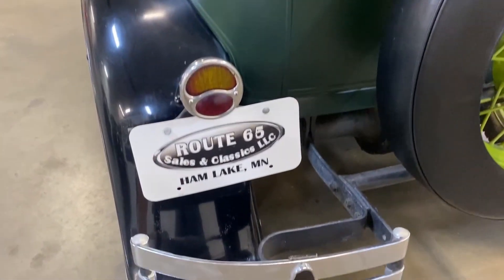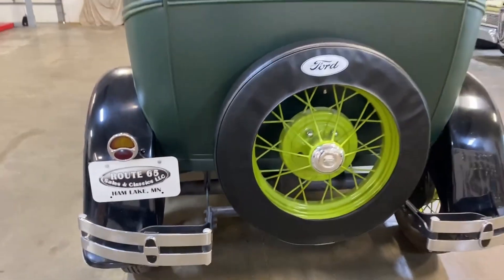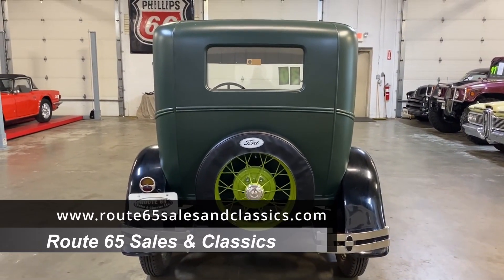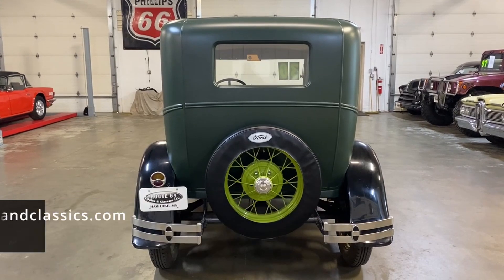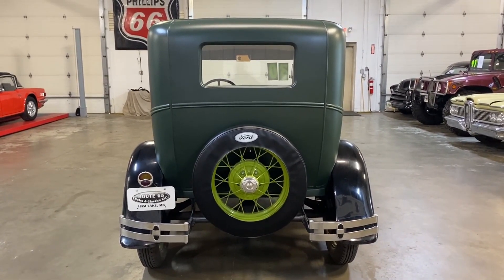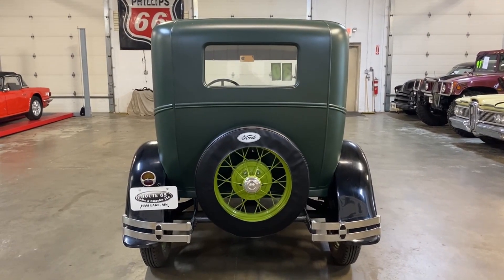There's a working brake and tail light in the back as well. You can definitely see more pictures of this Model A on our website at www.route65salesandclassics.com. This one does qualify for collector car financing and it does qualify for an extended car warranty.